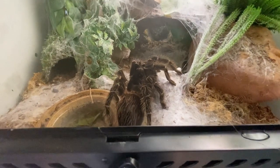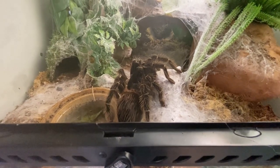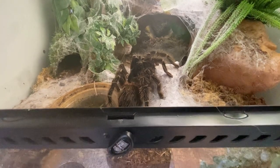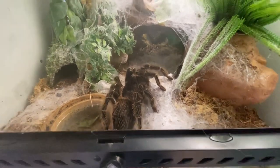My T. stemmi died unfortunately — that was a male — and it ended up eating the female, which is absolutely unheard of, but I've seen it happen. It was an 11 inch male T. stemmi and the female was around seven inches, and she ended up being a meal for him.